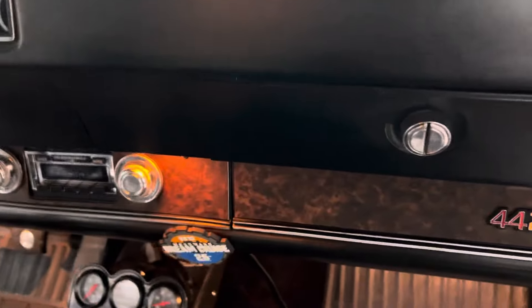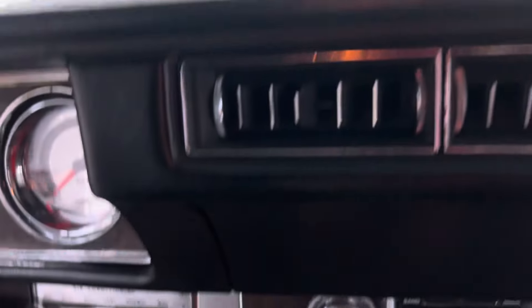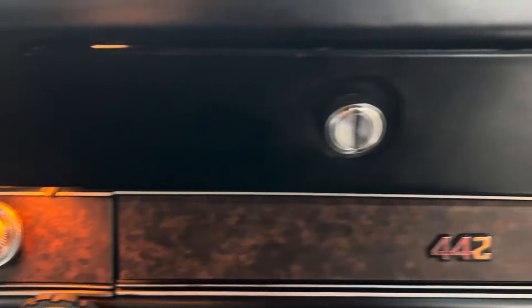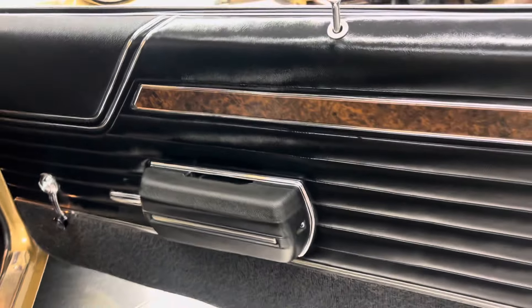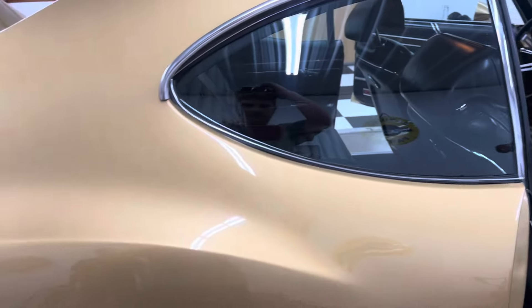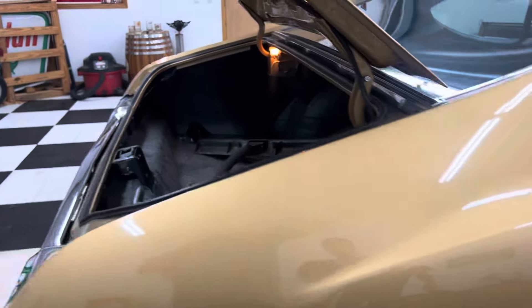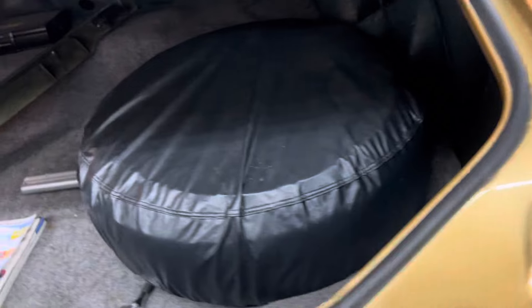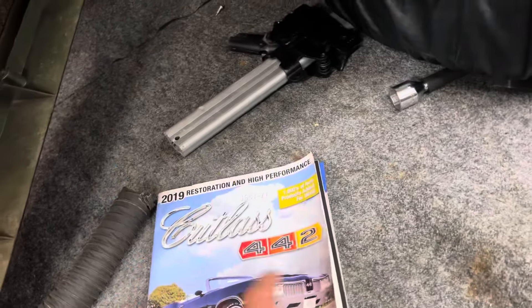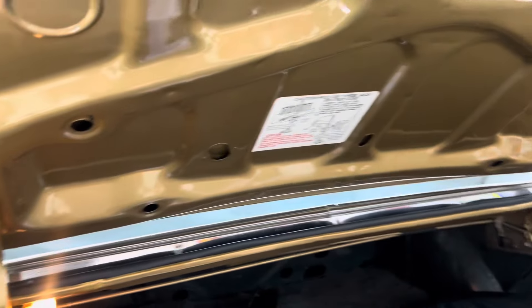Dash is in good shape. It's got a Woodward Dream Cruise sticker on it. Spare tire and jack in the trunk, a couple other miscellaneous parts. It does have a CD changer in the trunk. There's a 442 Cutlass book there for ordering parts. Trunk light works. Jack instructions in there too.